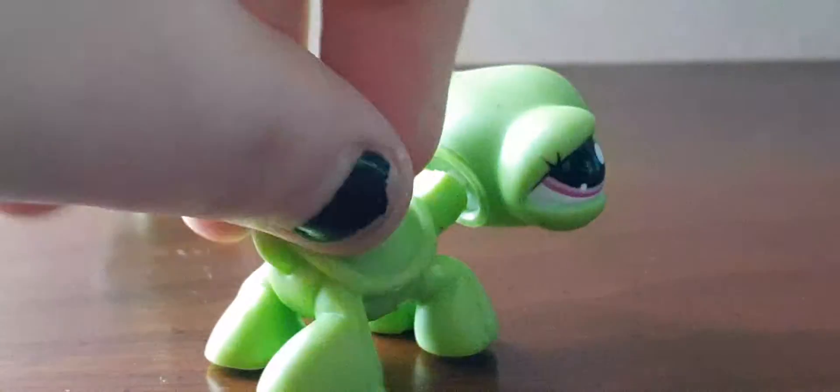Next up is this blind bag turtle — I don't know what it has, it's probably like candy or something. I got a white peg of course, but it's a blind bag, I can tell because it's plain.